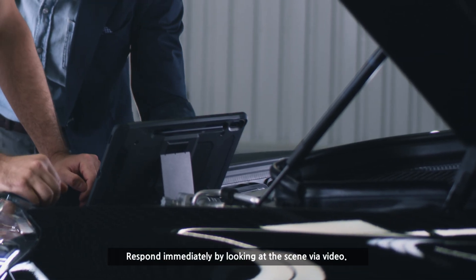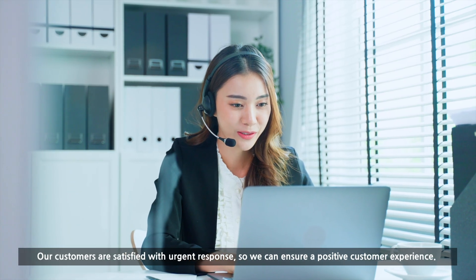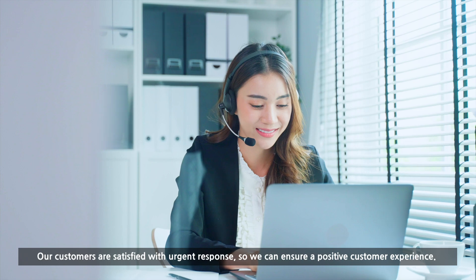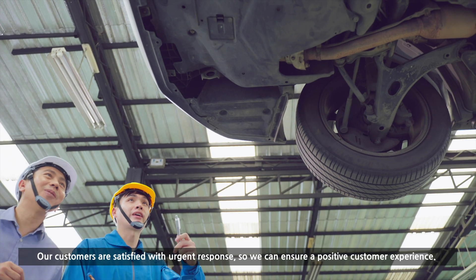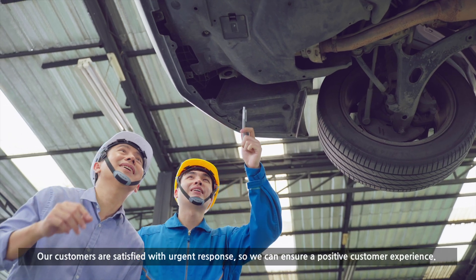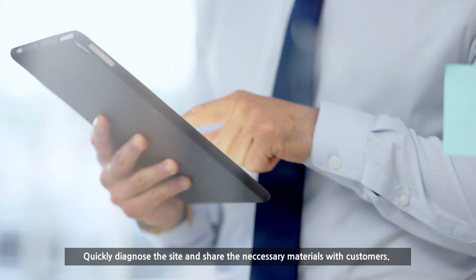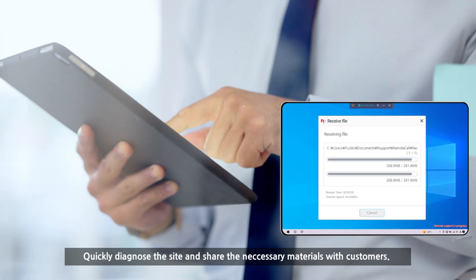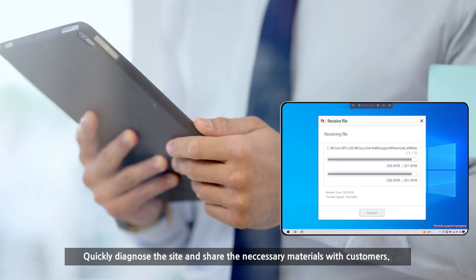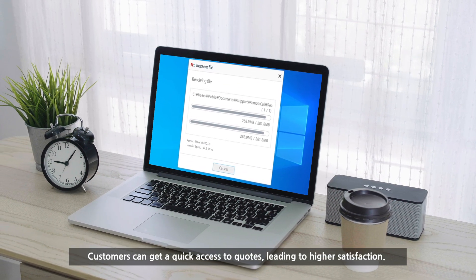Respond immediately by looking at the scene via video. Our customers are satisfied with urgent response, so we can ensure a positive customer experience. Customers can get quick access to quotes, leading to higher satisfaction.